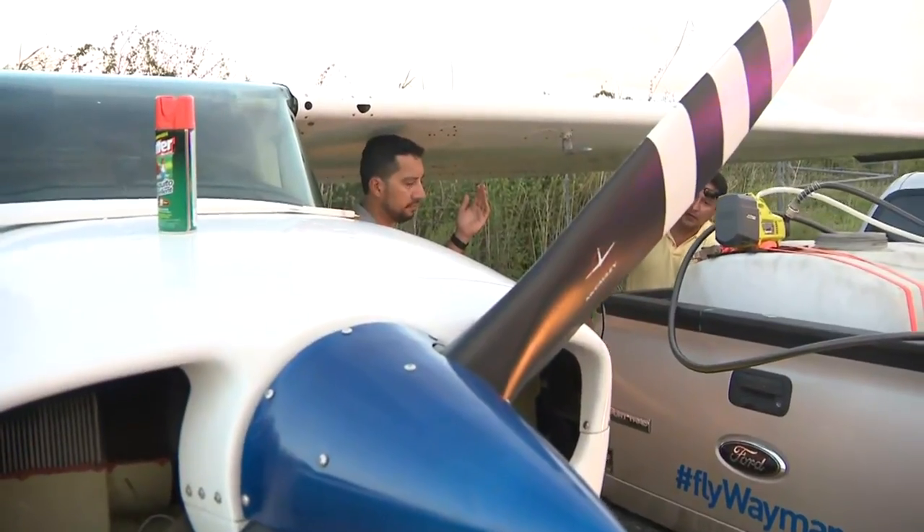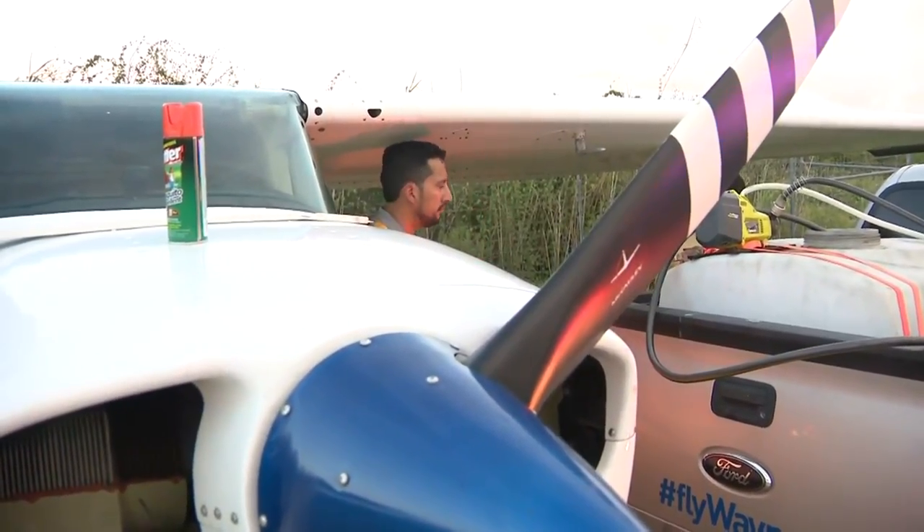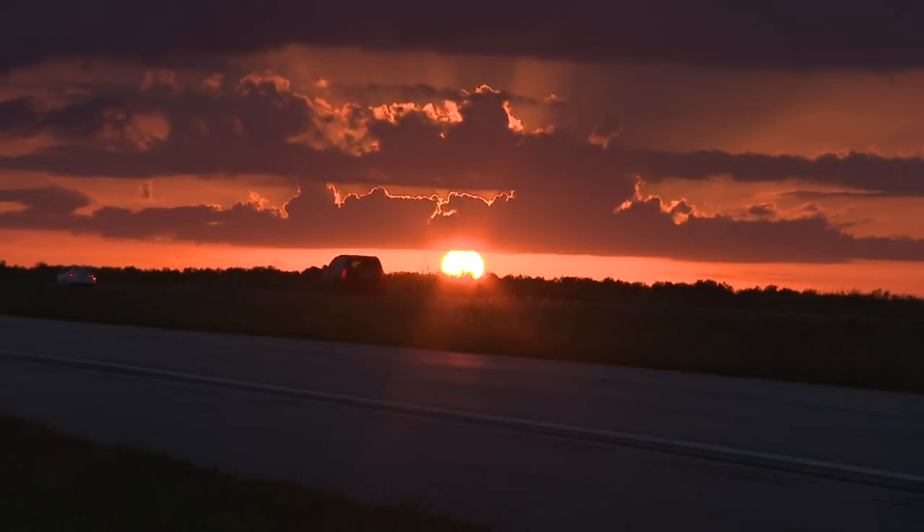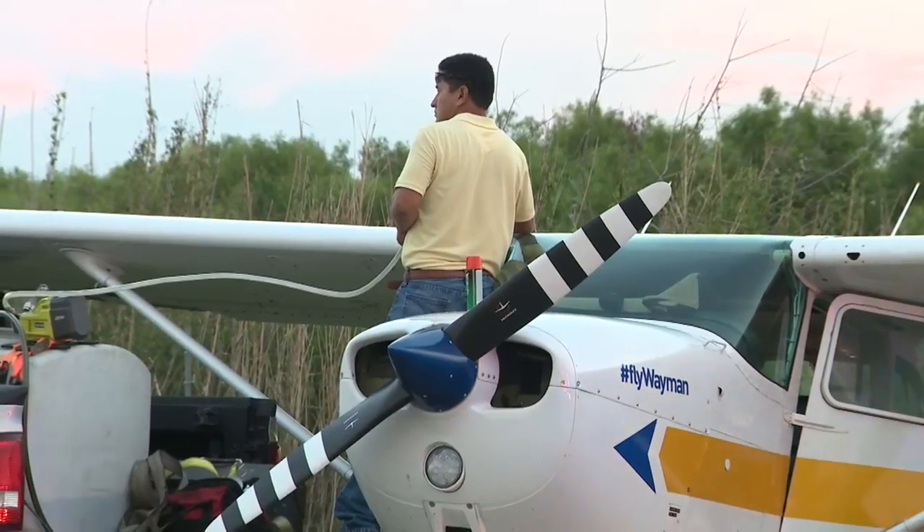While investigators still don't officially know what caused the mechanical issue, Louie believes the engine wasn't getting the necessary fuel. At this time of year, with the weather and the moisture in the air, we often see what's called carburetor icing — it restricts fuel flow. Fortunately, before the sun set, they were able to see the open lanes of traffic and make a safe landing with no damage to the plane either.